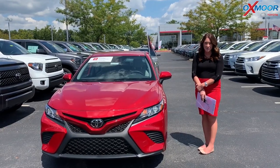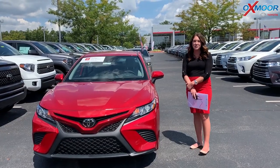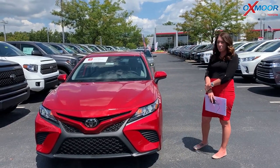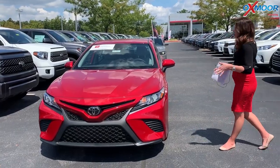Hey everyone, it's Gabrielle with Oxmer Auto Group. Today I'm here at Oxmer Toyota for Facebook Used Vehicles of the Week. This week I have three pre-owned sedans to share with you guys, so we're going to go over some information on each.